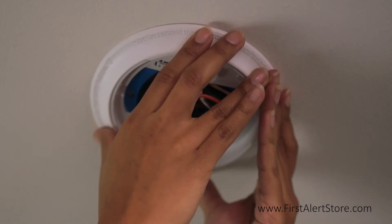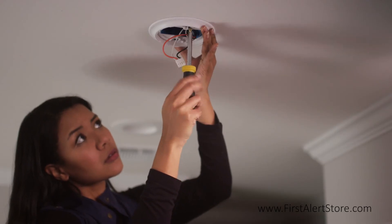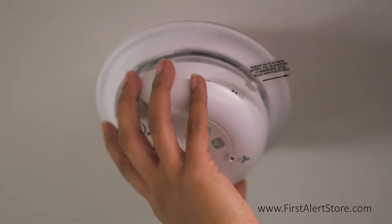It is best to place the smoke alarm on the ceiling as close to the center of the room as possible, and minimally 4 inches away from any corners, as these are dead air spaces.